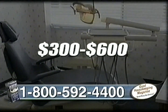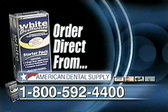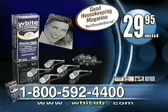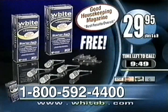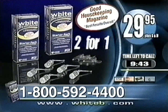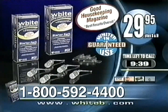You would pay $300 or more for White Brilliance at your dental office, but now you can order direct from American Dental Supply for only $29.95. You'll receive five professional dental whitening treatments for only $29.95. Call in the next 10 minutes and you'll receive a second kit absolutely free — two kits for only $29.95. Rated best results overall by Good Housekeeping, guaranteeing you whiter teeth after just one use. Call now: 1-800-592-4400.